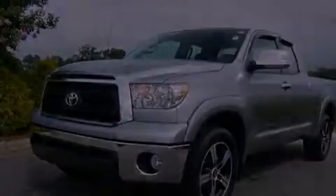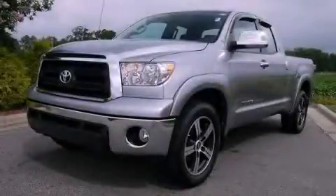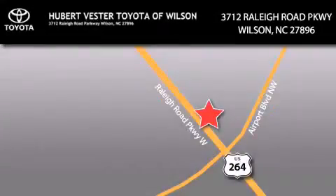Contact us today and schedule your opportunity to see this vehicle in person. Hubert Vester Toyota is located at 3712 Raleigh Road Parkway in Wilson. Our goal is to exceed all of your expectations to ensure that you'll return for future visits.